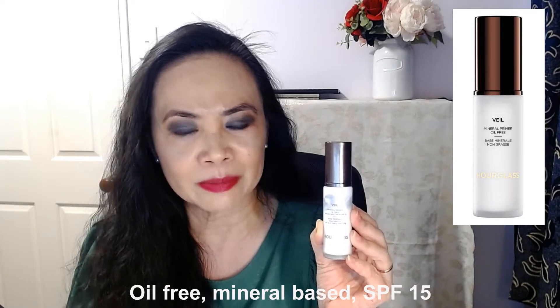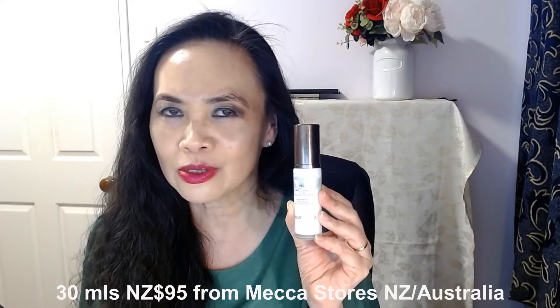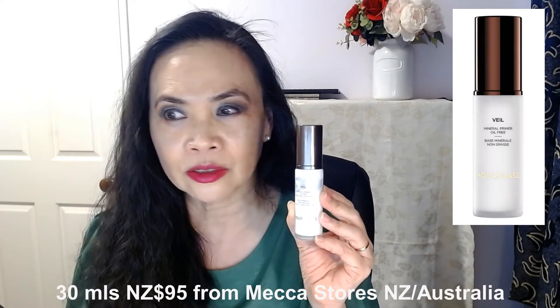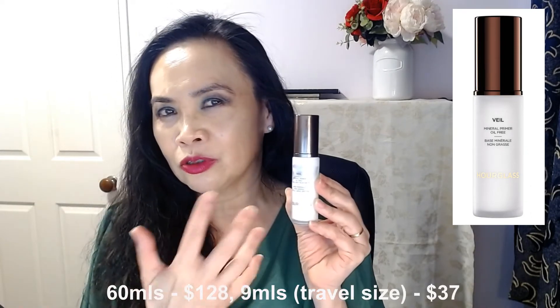This primer is oil-free and it has a mineral base. It's got an SPF 15. I'm not so worried about the SPF because SPF 15 is almost nothing — I'm more concerned about the texture and how it feels on my skin. For 30 mils, this is $95, so it's not cheap. It also comes in a 60 mil size for $128. It also has a smaller 9 mil size for $37, which is great for people who just want to try it out — that's a bit like a travel size.